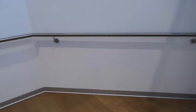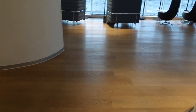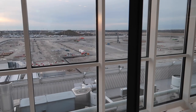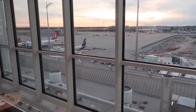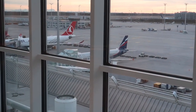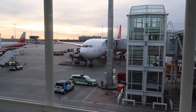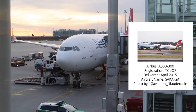Now let's have a look upstairs. As you can see, our plane is already here, so let's have a closer look. It's a quite new Airbus A330, which was only five years old at that time.